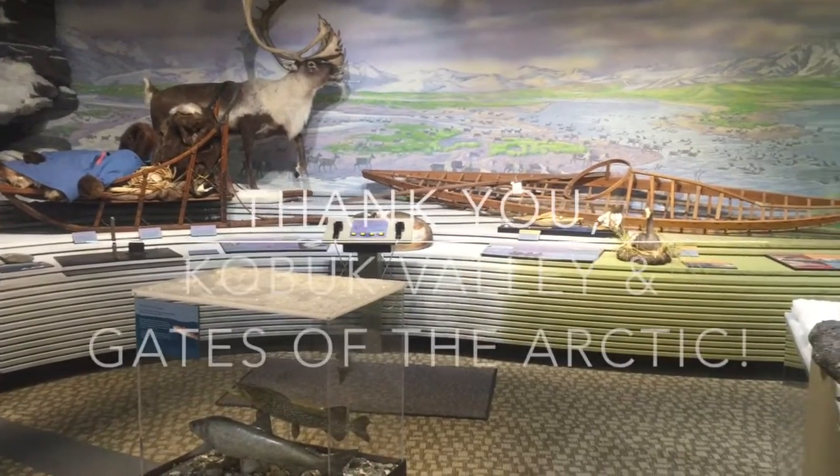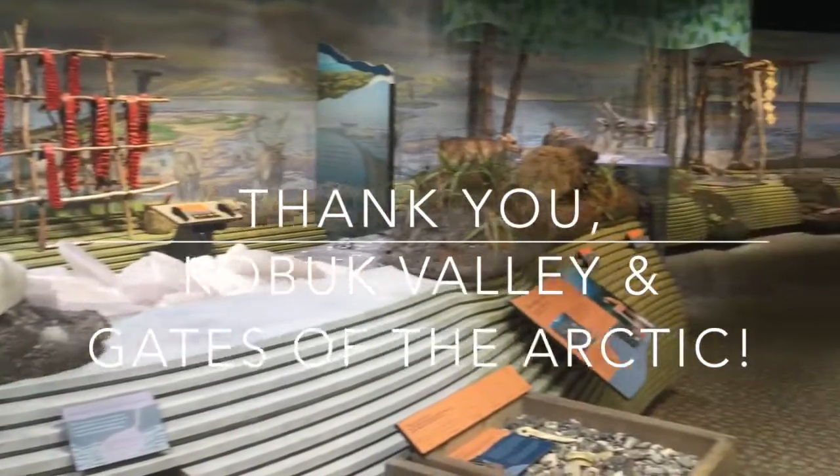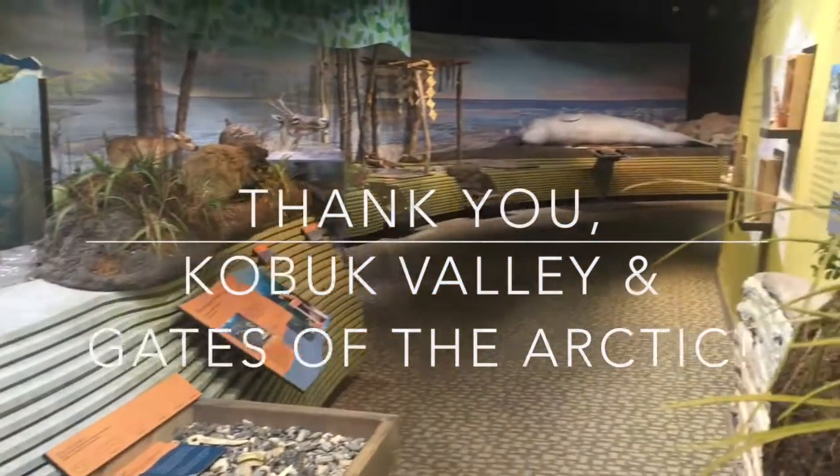We made it back to Kotzebue again, where we checked out the visitor center, and that was our quick whirlwind tour of these two beautiful national parks.